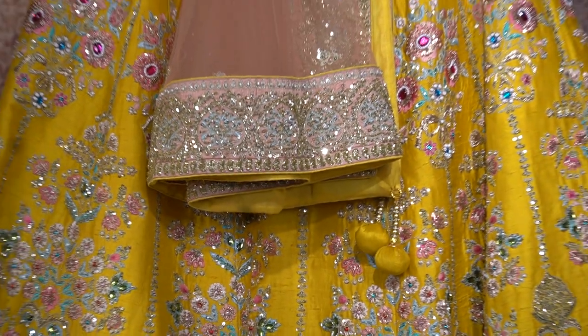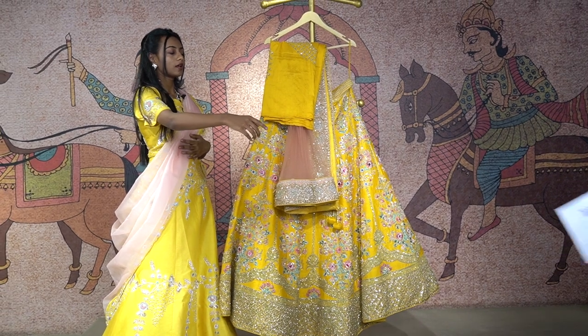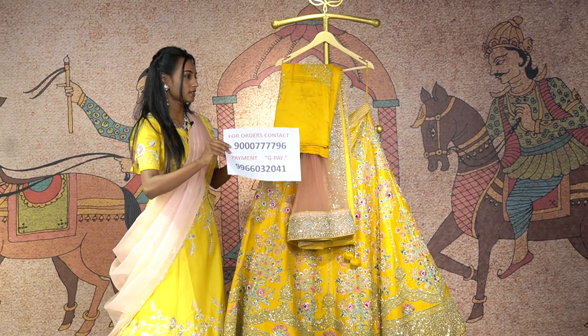So to get this beautiful lehenga, you will get it around the price of 68,000 rupees. To place an order, just contact this number and place your orders for this.